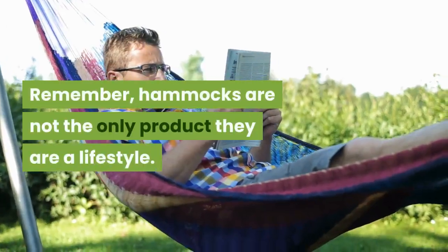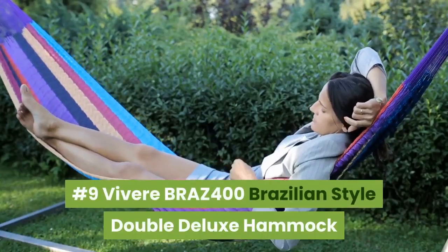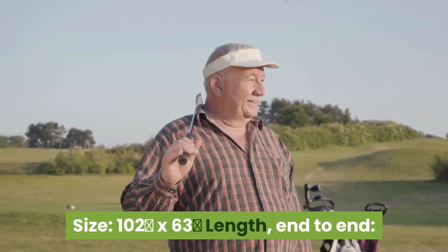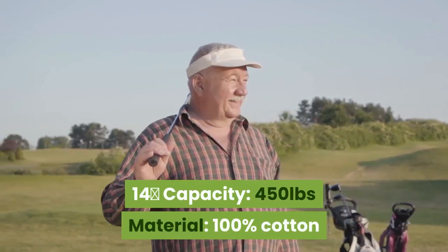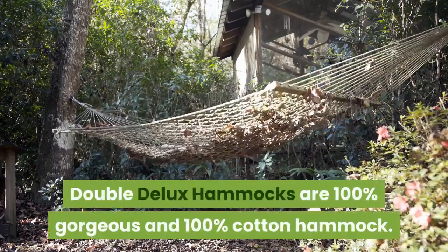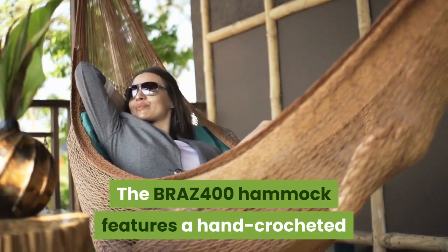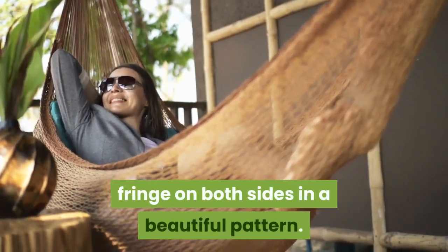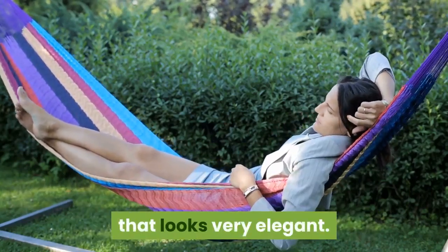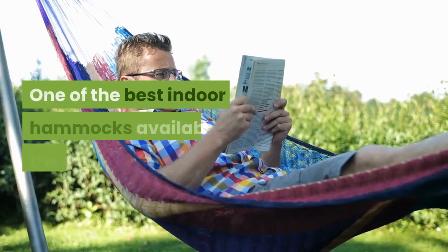Remember, hammocks are not just a product — they are a lifestyle. Number 9: Viver BRAZ 400 Brazilian Style Double Deluxe Hammock. Size: 102 x 63 inches. End-to-end length: 14 feet. Capacity: 450 pounds. Material: 100% cotton. The Viver BRAZ 400 is a 100% gorgeous cotton hammock featuring a hand-crocheted fringe on both sides in a beautiful pattern. The natural ecru color is the only available color and it looks very elegant. It is one of the best indoor hammocks available in the market.